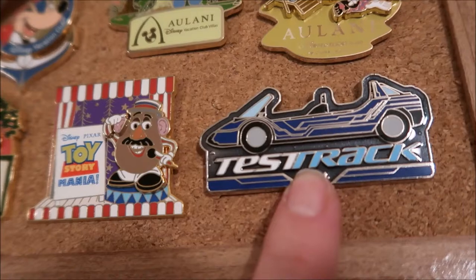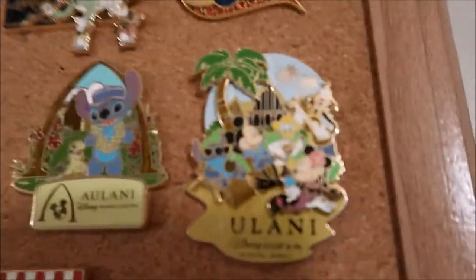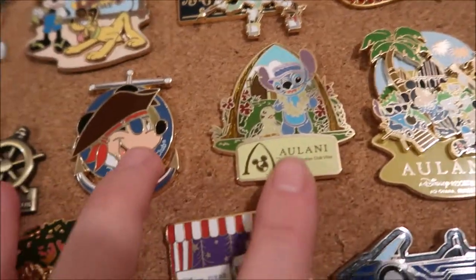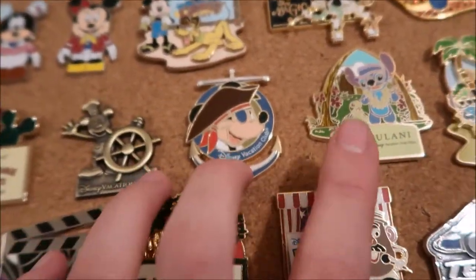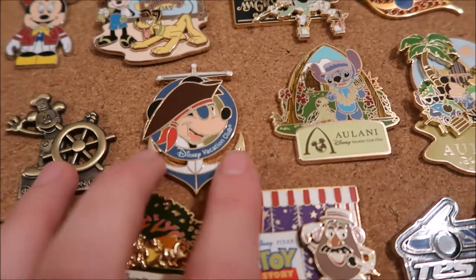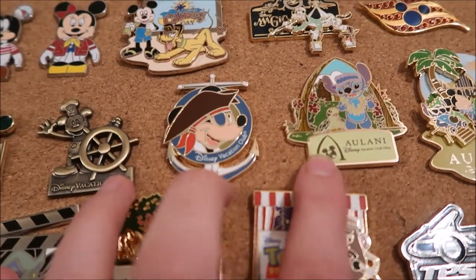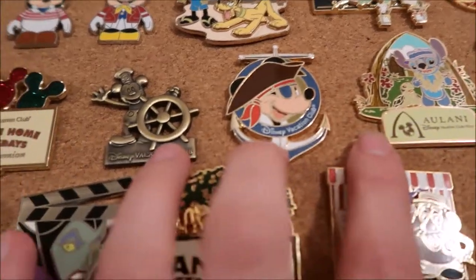There's a Test Track one, which is one of the Epcot pins. Going up, these are two Alani pins I have, and these three — including this Alani pin — are all DVC pins that I got for being a DVC member. They gave them to us for free.